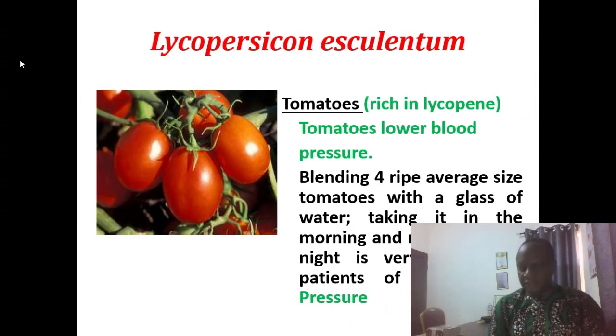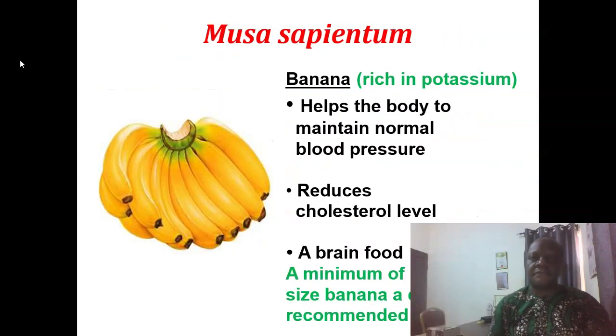Lycopersicum esculentum is tomato, very rich in lycopene. Tomato lowers blood pressure. You can blend four ripe average-sized tomatoes with a glass of water, take it in the morning and repeat at night — very, very helpful for patients of high blood pressure.